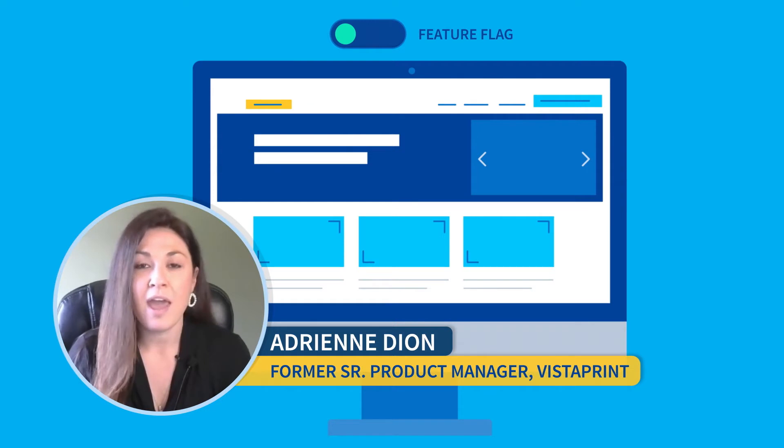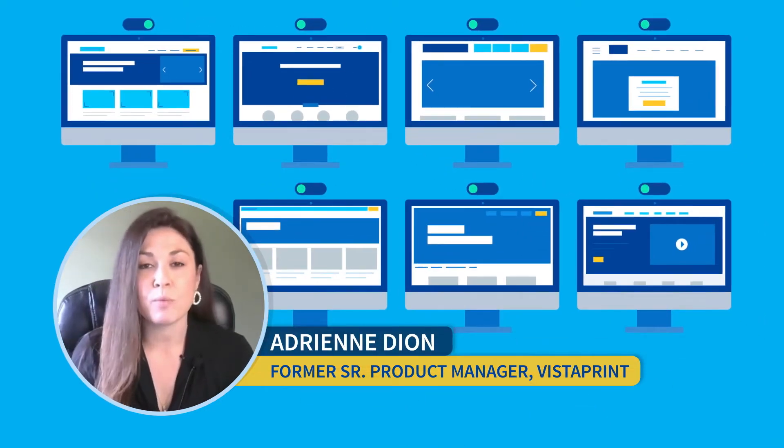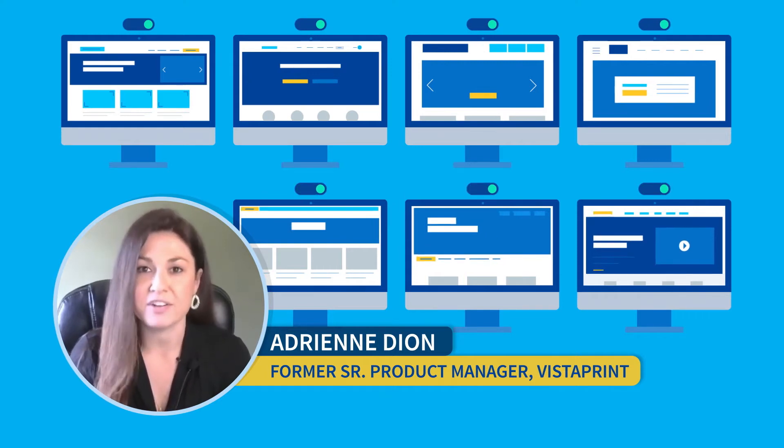We were able to control how we rolled out features, how we rolled them back, all of our A/B testing, and it really helped us be more strategic with the launches of our features and functionality.